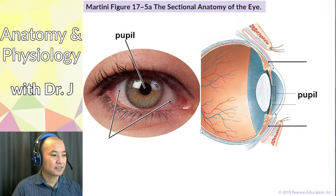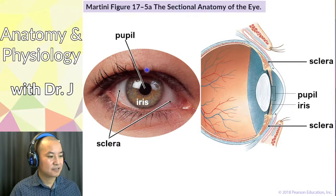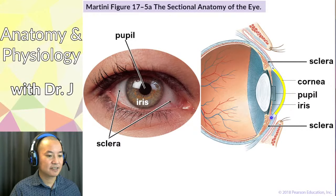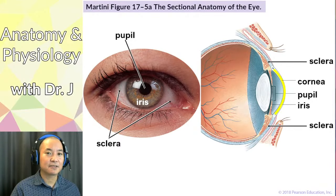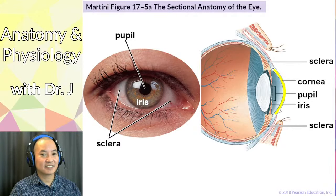Anterior to the iris and pupil is the cornea, which is continuous with the sclera but differs in one key way: a healthy cornea is clear, not opaque. This clarity is essential for vision because light entering the eye must pass through the cornea. The cornea is also slightly curved, which is important for light focusing — we'll get to that shortly.